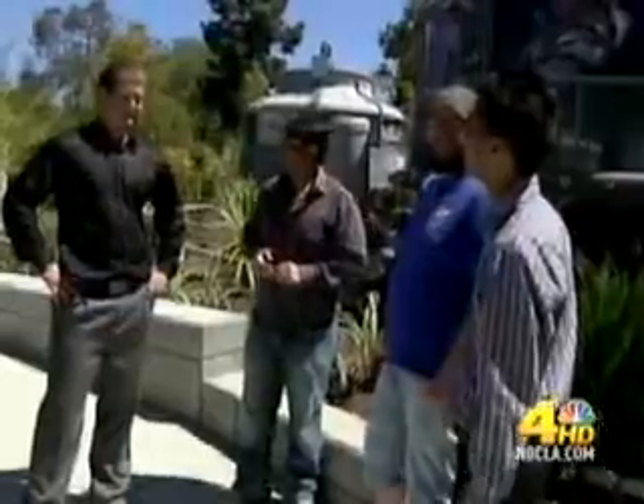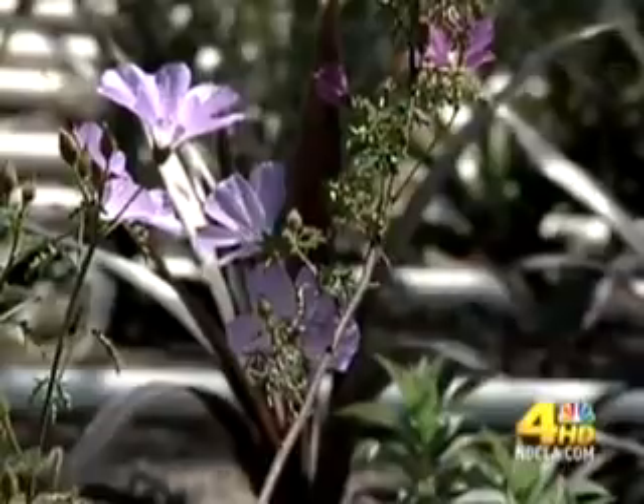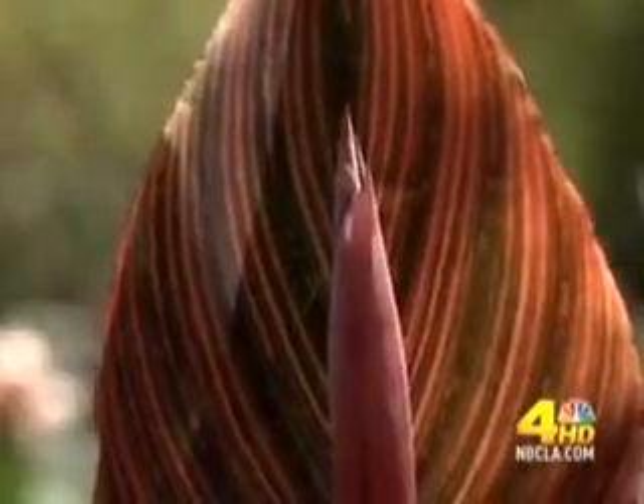CSUN students worked with engineers to design and build both the power plant and rainforest, right down to the selection of 108 species of plants. These plants, which are subtropical rainforest species, are very high on carbon dioxide absorption.